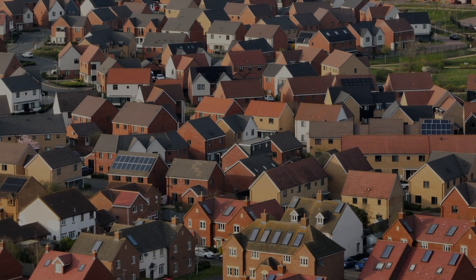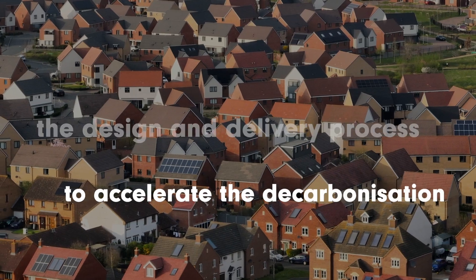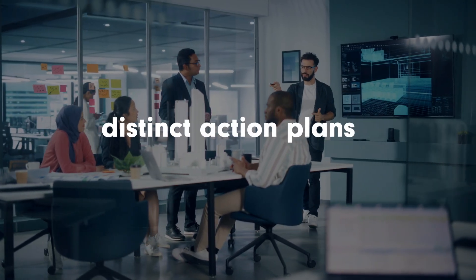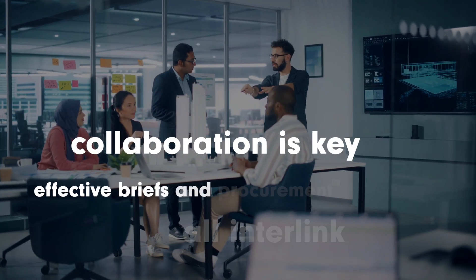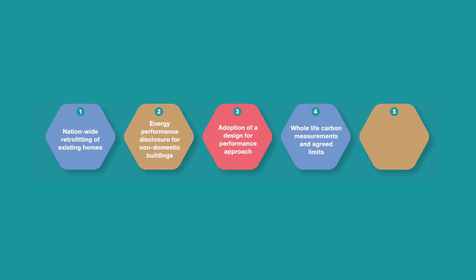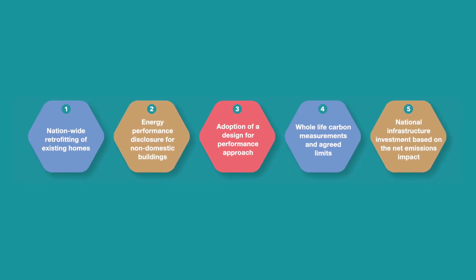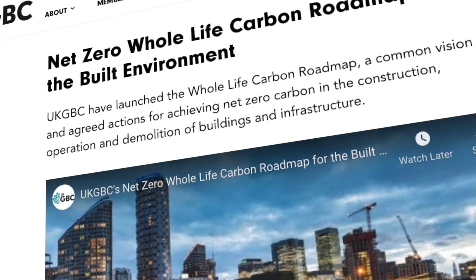These action plans should be used by each stakeholder to inform and steer the design and delivery process to accelerate the decarbonisation of our built environment. Although the stakeholders all have their own distinct action plans, it is important to recognise that they all interlink, and collaboration is key to creating effective briefs and procurement strategies to achieve our net zero goals. Ultimately, the stakeholder action plans all aim to support progress towards the five key priorities highlighted by the roadmap, consisting of areas that government and industry need to support and implement in order to achieve a net zero carbon built environment. To find out more about the Net Zero Whole Life Carbon Roadmap, please visit our website.